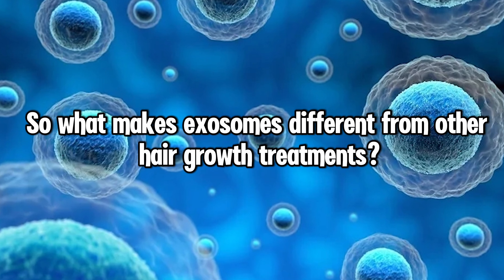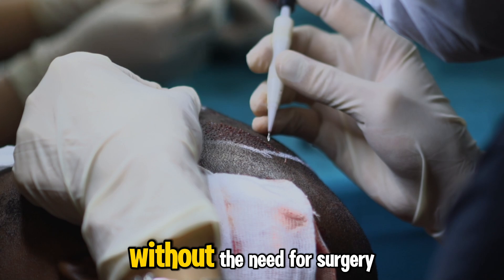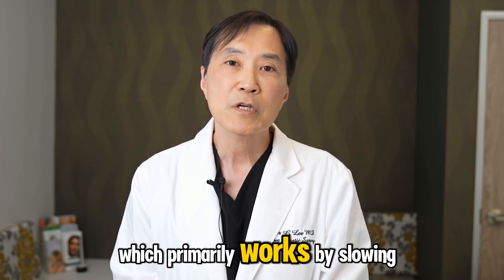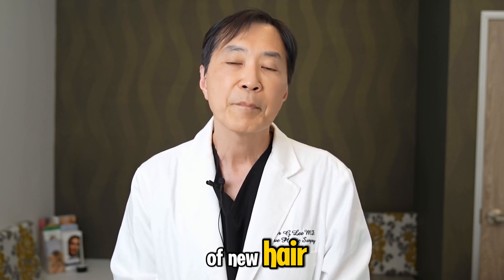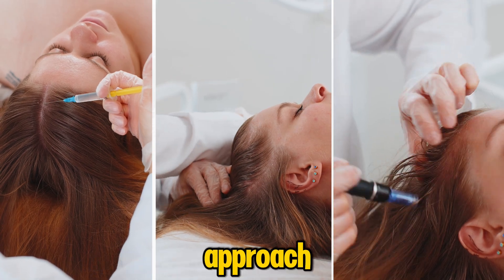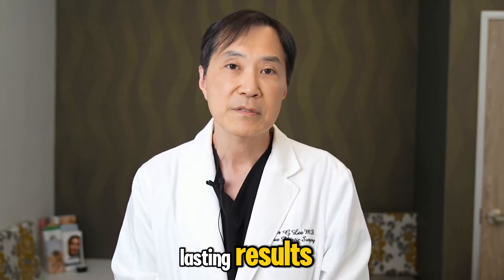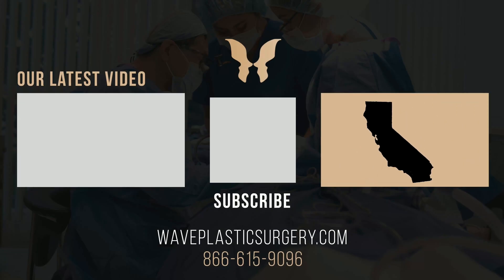What makes exosomes different from other hair growth treatments? They leverage the body's natural regenerative processes without the need for surgery, drugs, or harsh chemicals. Unlike traditional treatments like minoxidil or finasteride, which primarily work by slowing hair loss, exosomes actively promote the growth of new hair by regenerating and revitalizing hair follicles. Additionally, exosomes offer a targeted approach, delivering potent growth factors and signals directly to the affected area, leading to more effective and lasting results. If you found this video helpful, please hit the like button and subscribe.